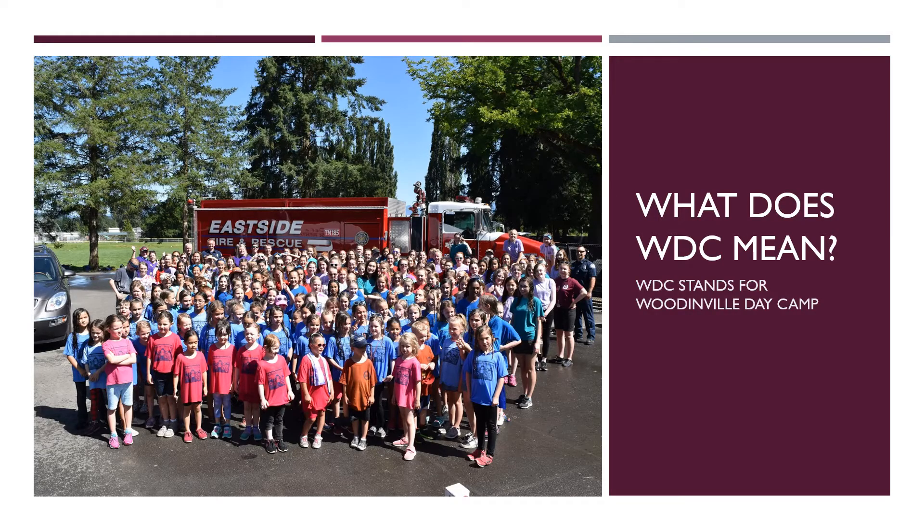In some of our other videos, you might have been confused when we refer to camp as WDC or talk about WDC. So, what is WDC? WDC is what we call Woodinville Day Camp. If you'd like to learn more about Woodinville Day Camp, you can watch our 'What is Woodinville Day Camp' video.